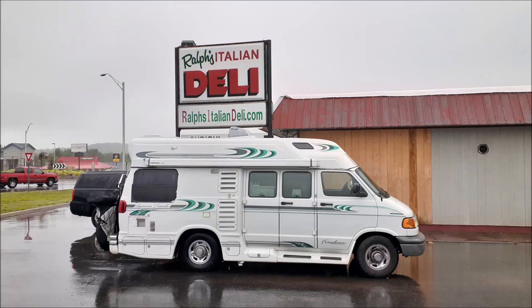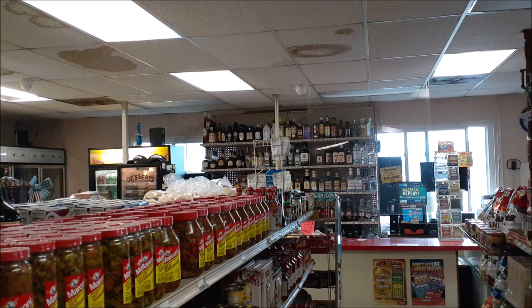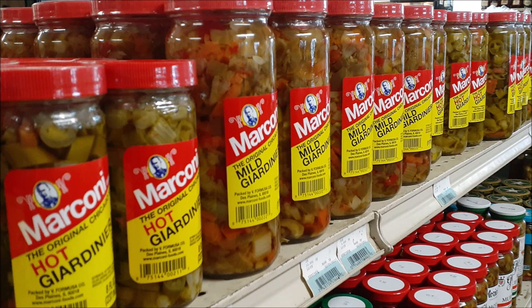Hey there YouTubers. I go to the UP a lot and I only just recently heard about a sandwich called a Kudagi. One of the best places said to get them is at Ralph's Italian Deli. I went inside and being from New York, having been to delis in the city and some upstate, this is a real deal old school Italian deli. It's pretty cool — it was like a time machine for me.